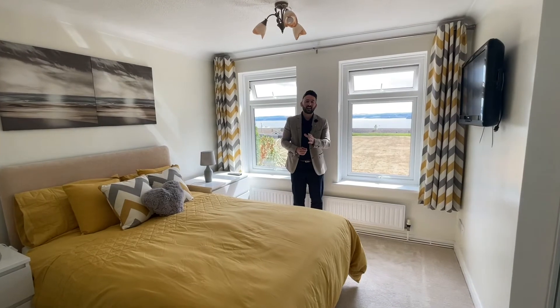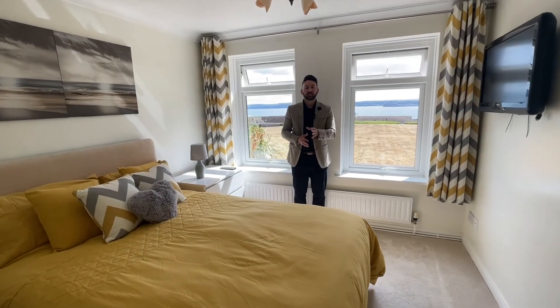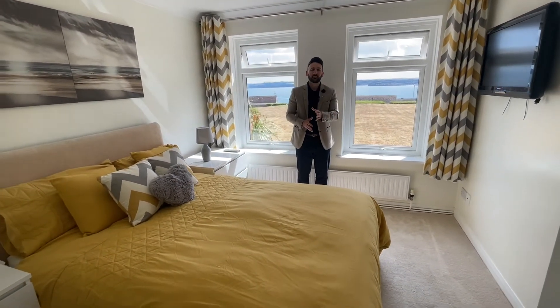Imagine waking up to this view daily. Outside you have visitors parking, residents parking, and a private garage.